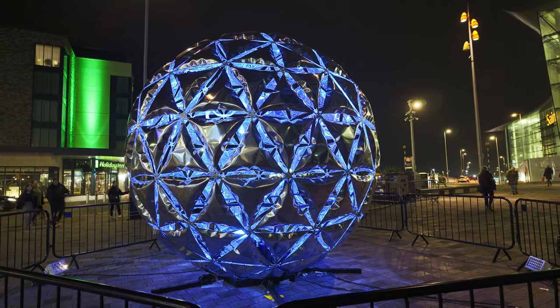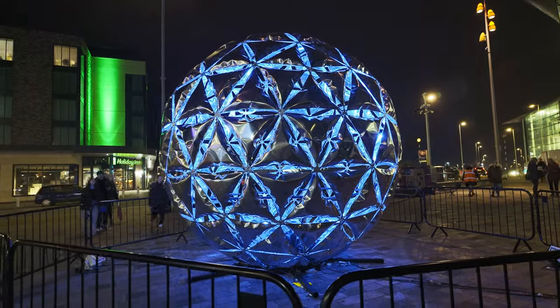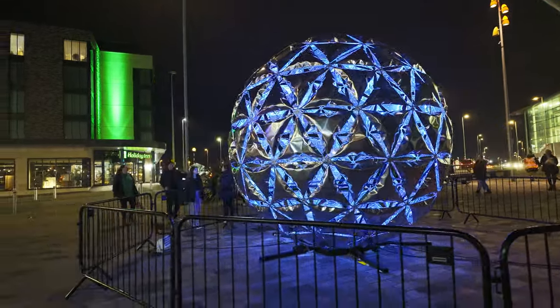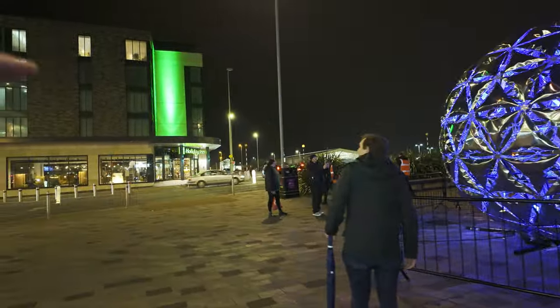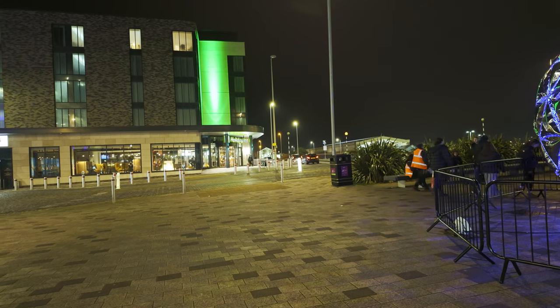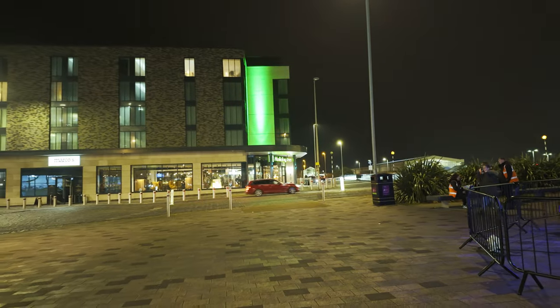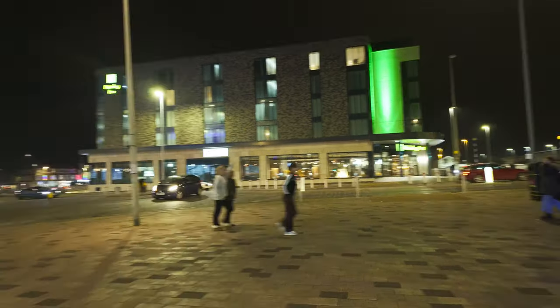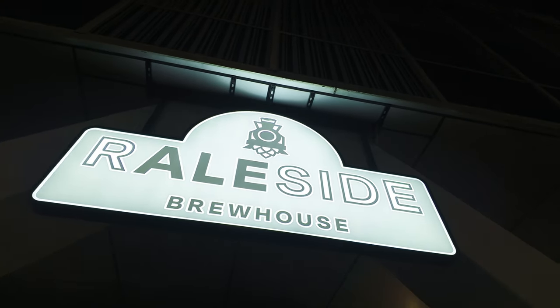So there you go — Light Sphere here in Bickerstaff Square. And as I pan this way, if you look at the distance right over there, there's a house all lit up with a mural on it. I actually went past that in the video I put up on Friday night, the walk around the back streets of North Shore — you can see that in that video. But just behind me, we've got the Railside Brewhouse.